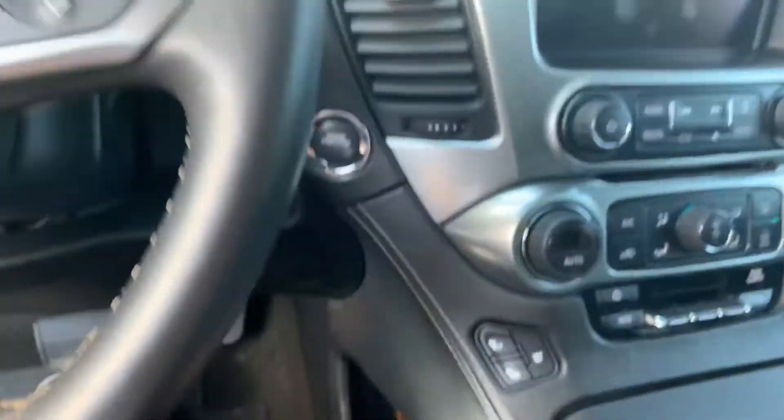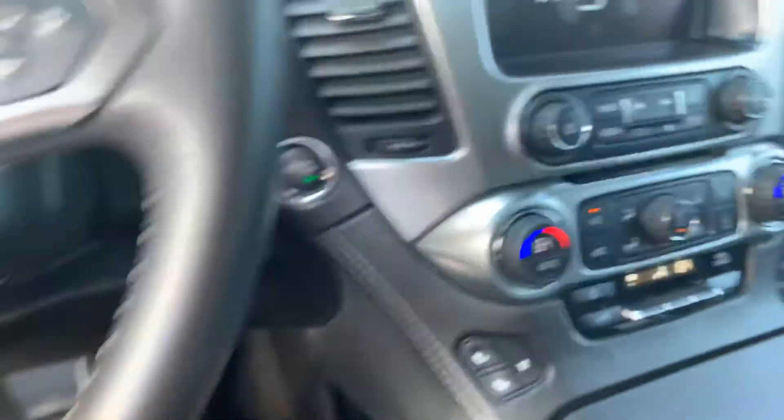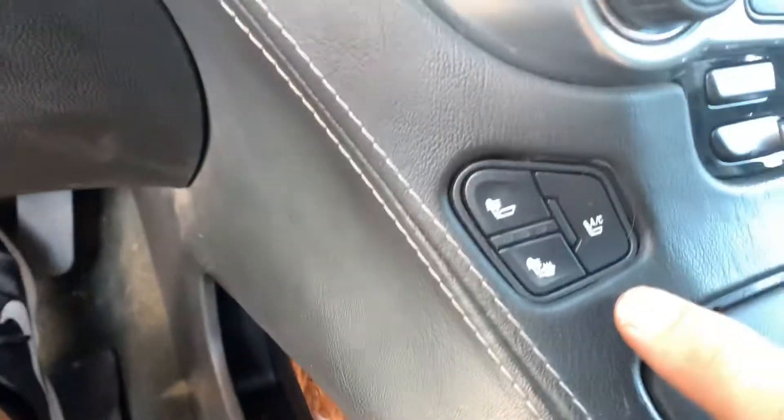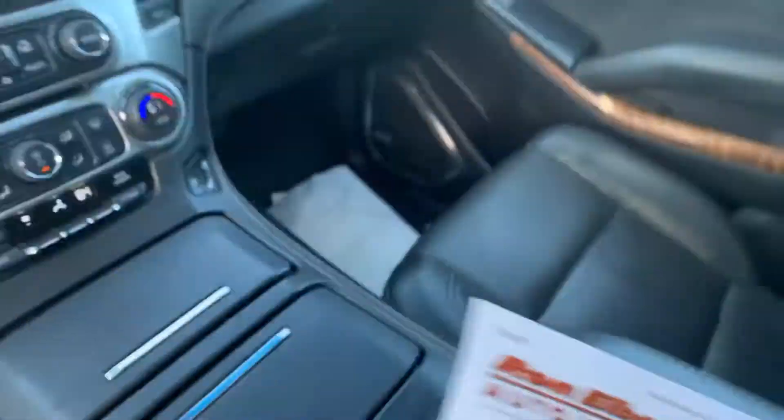Look at these black leather seats. It's got everything folks: push-button start, remote start, dual temp control, heated seats, cooled seats, navigation, DVD 1, DVD 2, sunroof. This thing is clean — 81,000 miles, but you would think it had 30,000 miles as good a shape as it's in.